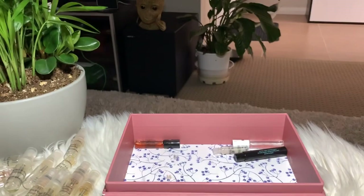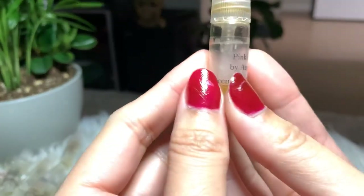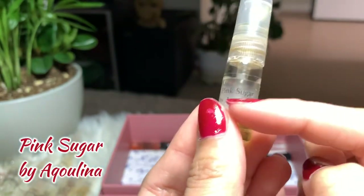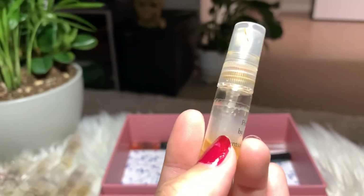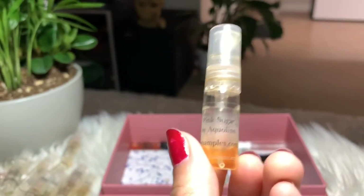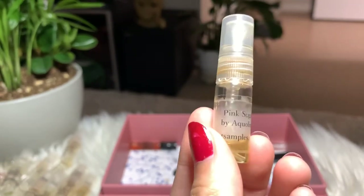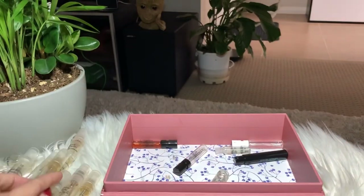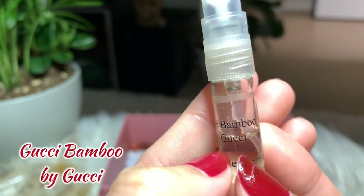Next I have Pink Sugar by Aquolina. Of course, I already have the full bottle on this one — before the sample even arrived, I had already bought the full bottle. I was sold by all the reviews since I like gourmand, sweet perfumes. I love this, but I'm gonna put the sample away now.